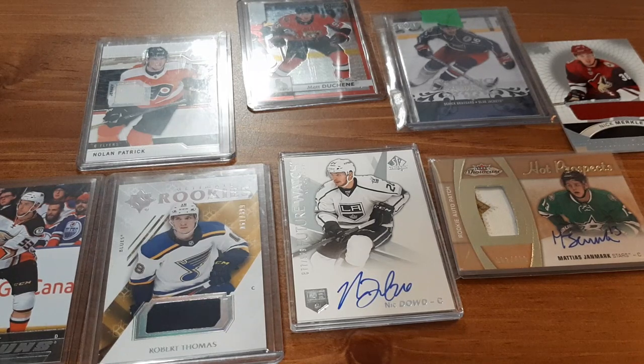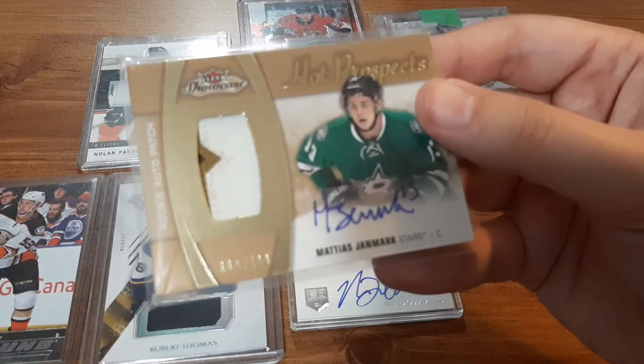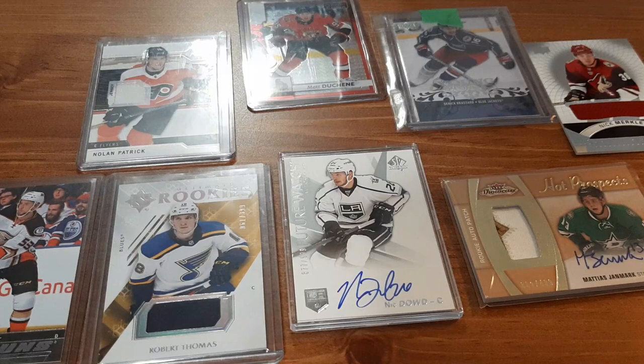Those were my recent pickups from eBay. Most of these cards were only two dollars. Getting cards off eBay for me is way better than purchasing packs because I get exactly what I want — the rookie cards, the jersey cards, the numbered cards, and the autographs. For example, this one has everything going for it: a really nice patch, it's a rookie card, numbered out of 499, and it's autographed. I hope you guys enjoyed this video. I'm going to be doing more of this stuff in the future, whether it's eBay packs, individual cards, or mystery packs. Peace!